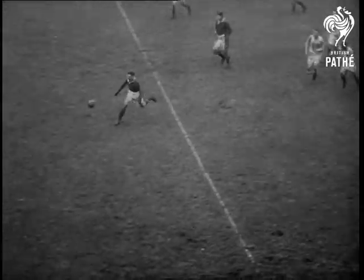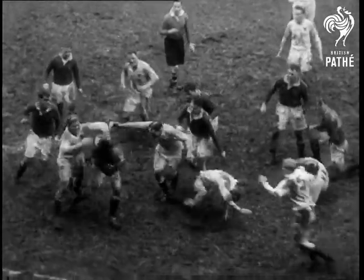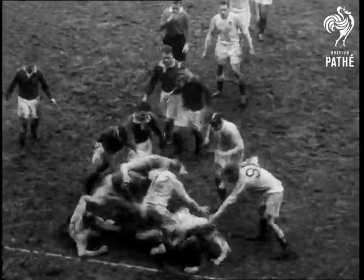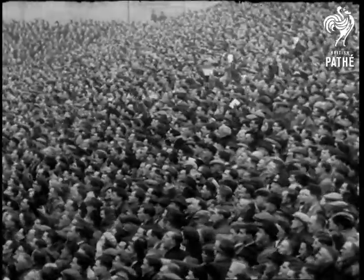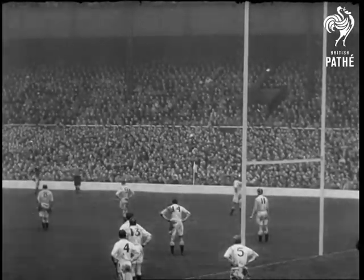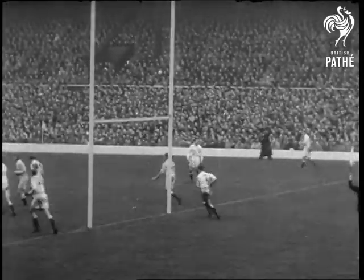England are doing much better than expected, and in the second half the Springboks are still in danger. A penalty settles the issue — Muller takes the kick — and the ball goes in to give South Africa victory by eight points to three and a clean sweep in the internationals.